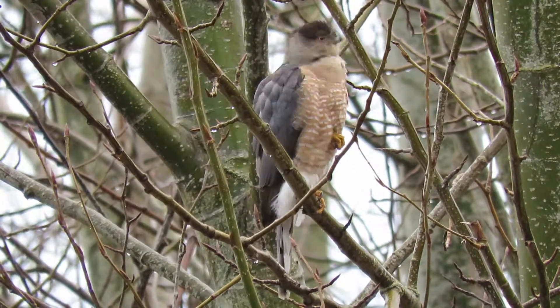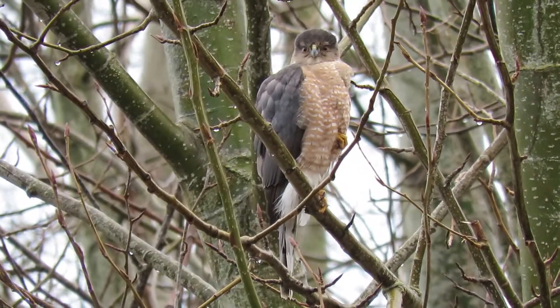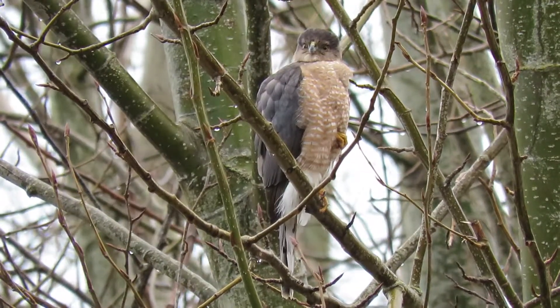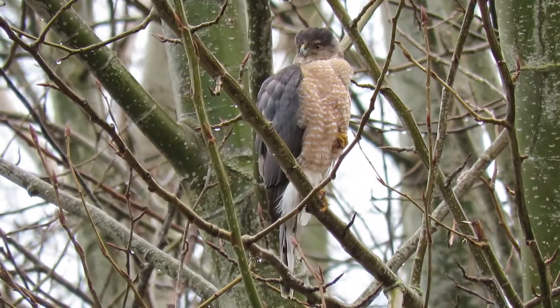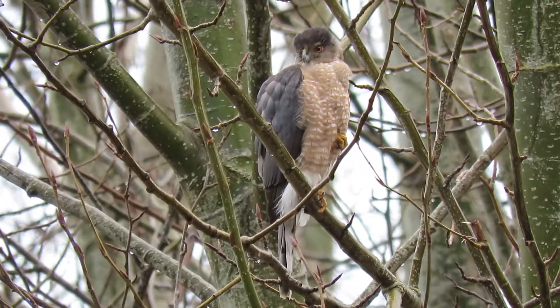He's within just a half block or so, and that tells me the nest is on the other side of the Green River. I've got to go over that little bridge and hike in there until I find that big nest before these leaves come out.